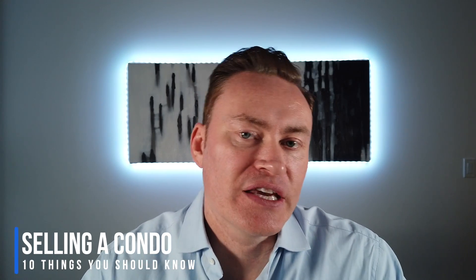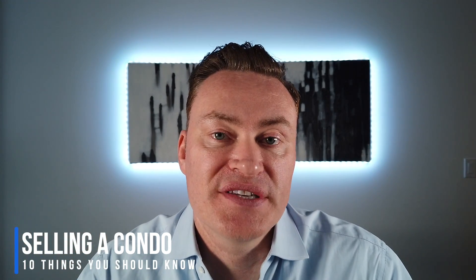Hey, what's going on? If you are thinking of selling your condo, you need to watch this video. I'm gonna go over the 10 things you should know when it comes to selling your condo quickly and for the highest possible price. And we're gonna get into it right now.